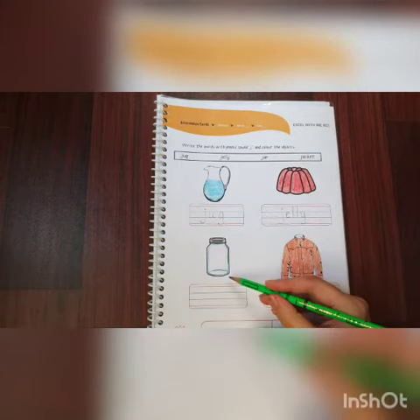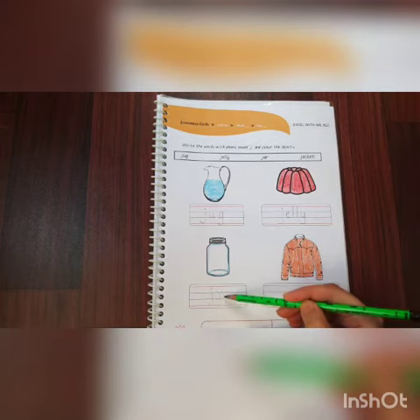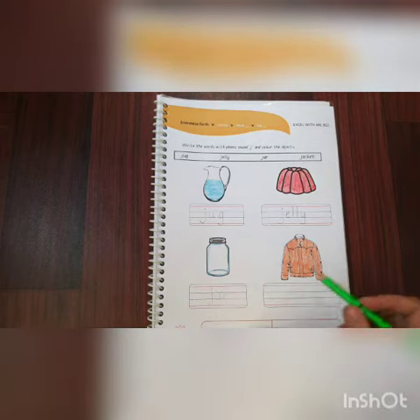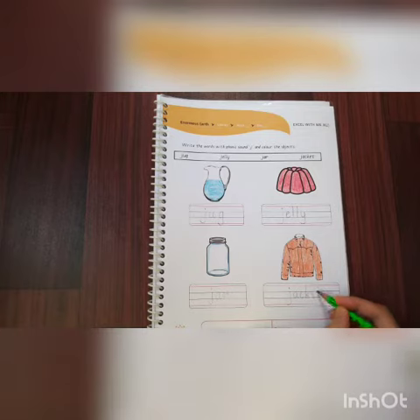Jelly. Third one: Jar — J A R. Jar. Fourth one: Jacket — J A C K E T. Jacket.